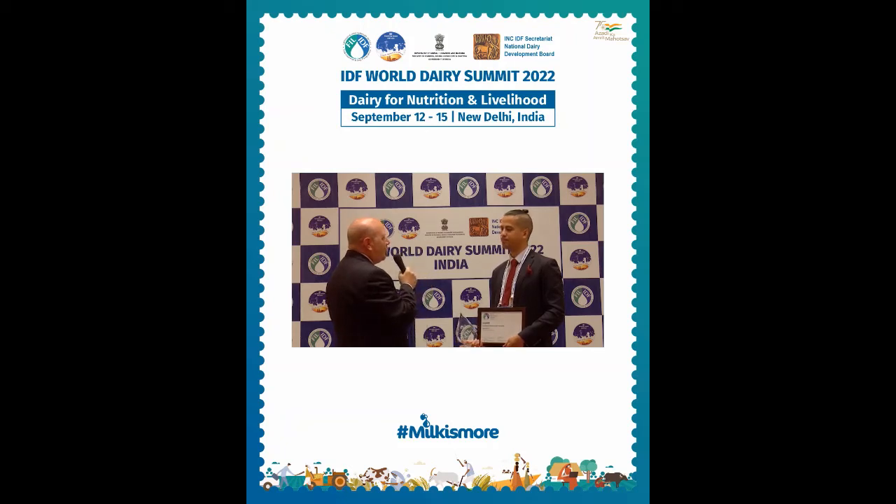Here we are with Harry Henry from YPAC, who has just won the award on innovation and sustainable packaging. What is so special about the packaging that you developed?